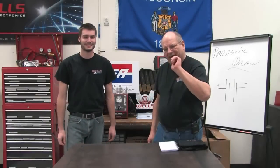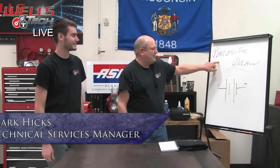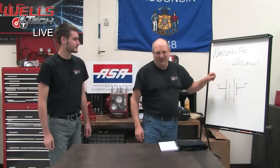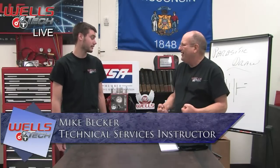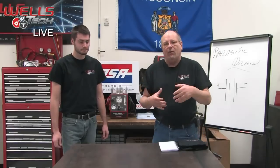Hey, welcome to another live Wells training event. We are so happy you are here. Today we're going to be talking about parasitic draw. Parasitic — you think of a parasite, right? Something that's sucking up your body and just drawing all the juices from you. And it's the same thing on a car. Parasitic draw is a draw on the battery.